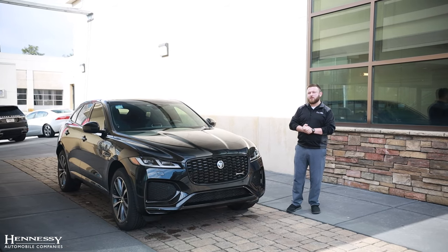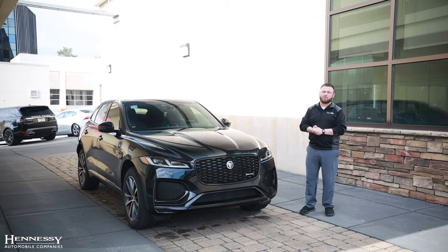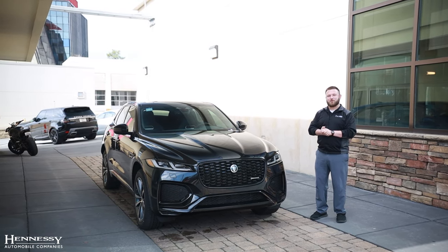We hope this brief video answered any questions you had about the Jaguar F-Pace. If we somehow did not, please contact Hennessy Jaguar for any additional inquiries. Thank you very much for watching and have a great day.